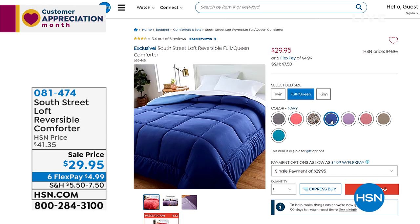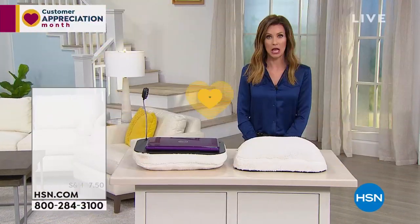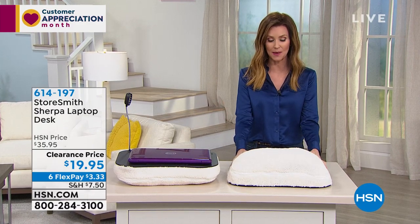$29.95. We still have Leopard — we don't usually have Leopard anything. That's available in Twin, Full Queen, and King. For the California King, you need to turn it sideways — there's not really a specific top and bottom. $29.95, those are $4.99. So if you've got the entire bed — the sheets, the soft blanket, and the comforter — you're at about $10 on flexible payments. Go ahead and do that. It's easy to shop at hsn.com where you can see all the colors.